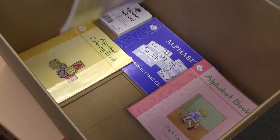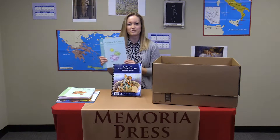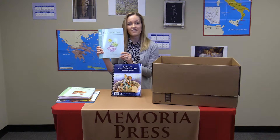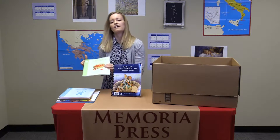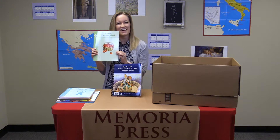Counting with numbers, which includes a variety of activities helping students recognize numbers 0 through 15. Along with counting with numbers, you will receive numbers and colors, which helps students to identify their numbers and also introduces color words. The numbers coloring book includes a variety of pictures for students to color that reinforces that number recognition.